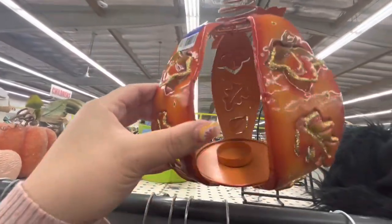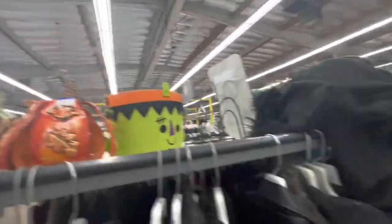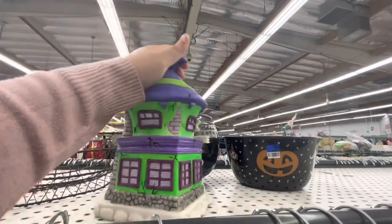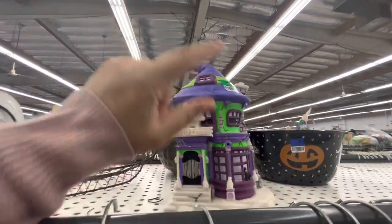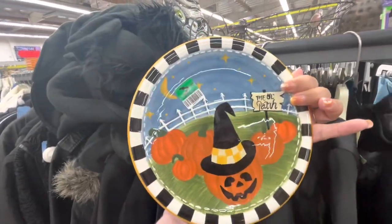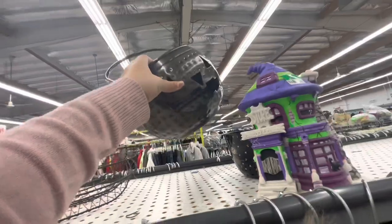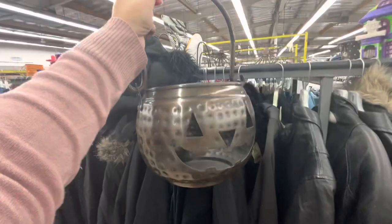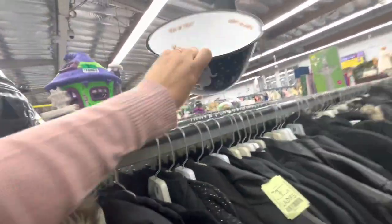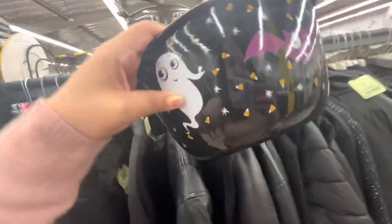They have this pumpkin you can put a tea light in for six dollars — that's cute. More pumpkins here. Oh, these are on sale now — this one is only five dollars now. The plate is only two dollars now. That mummy plate is five dollars. The pretty one is only four dollars now — such a great price, but I don't need it, it's heavy.